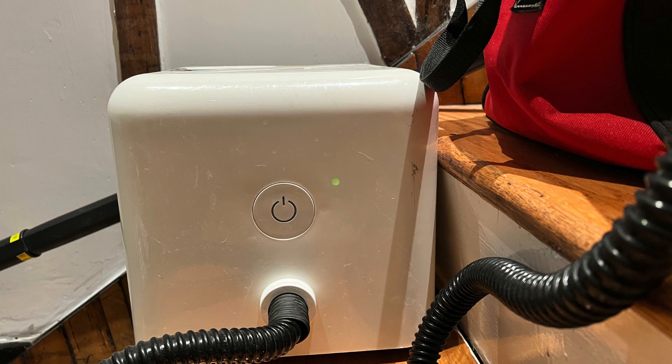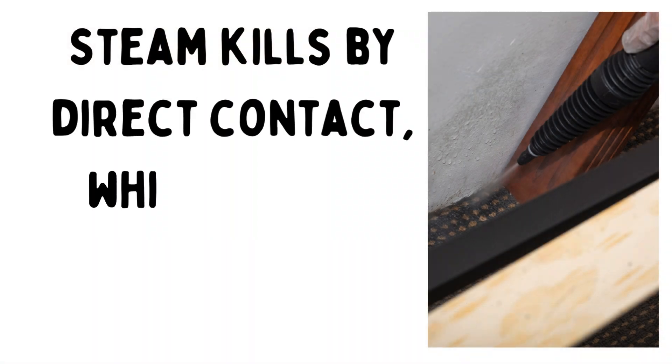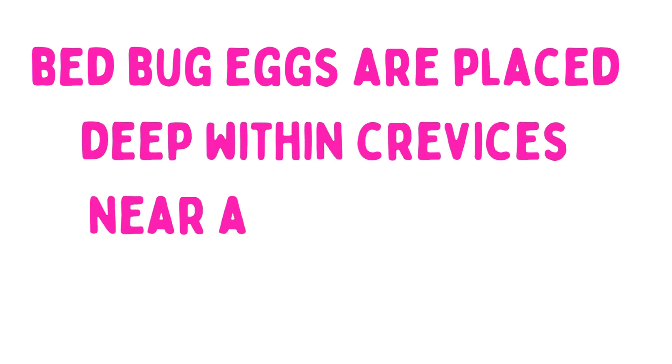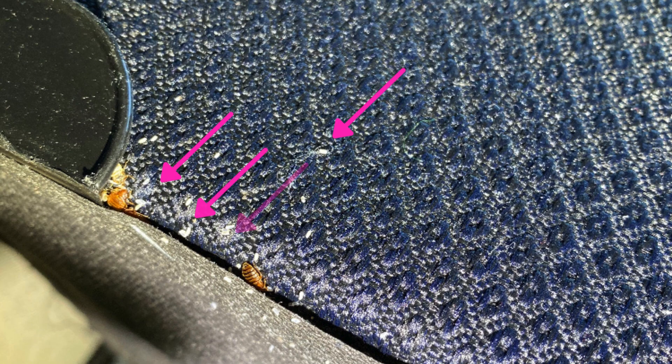Third on our list is steam. Because steam is at 212 degrees Fahrenheit, it's already hot enough to kill bedbug eggs. The only challenge is that you need to directly hit the eggs with the steam, which can be difficult due to where bedbugs place their eggs. Sometimes eggs are placed deep within crevices between two pieces of wood or deep in a hidden spot on a bed frame, so unless you're hitting the eggs with the steam, you will not kill them.